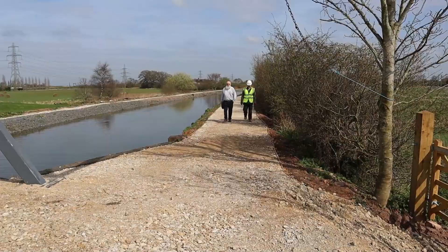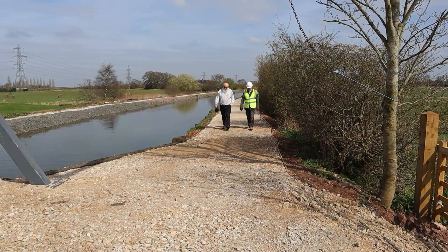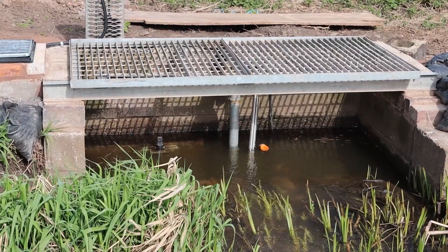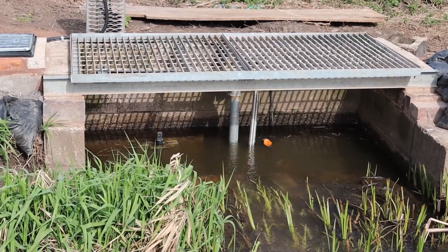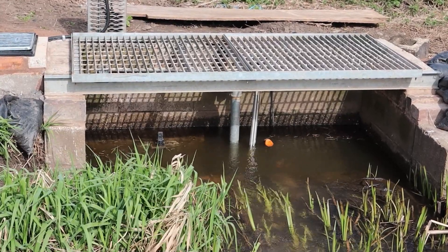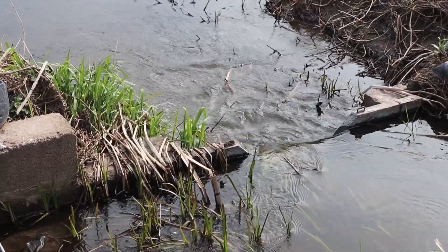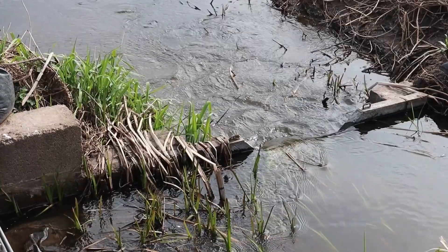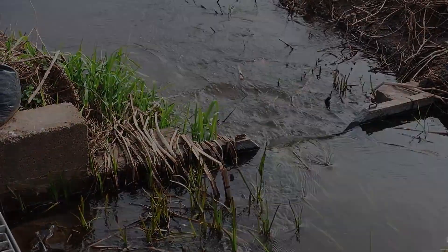We needed a submersible pump and we went to Pump Express, which supplied us with the necessary pump, which is sitting down there. It's behind a control weir so that we know the amount of water being pumped out of the stream cannot exceed the limits set by the Environment Agency.